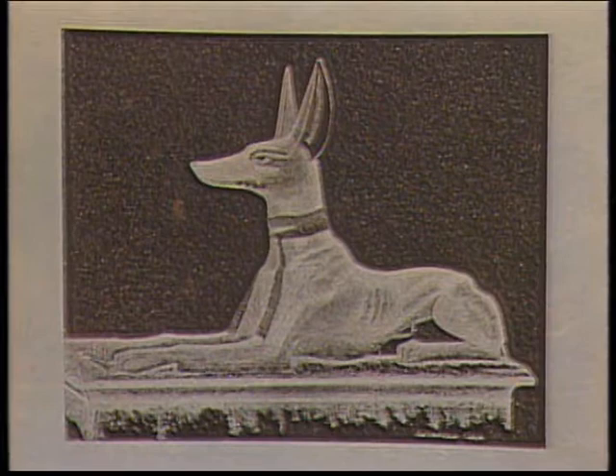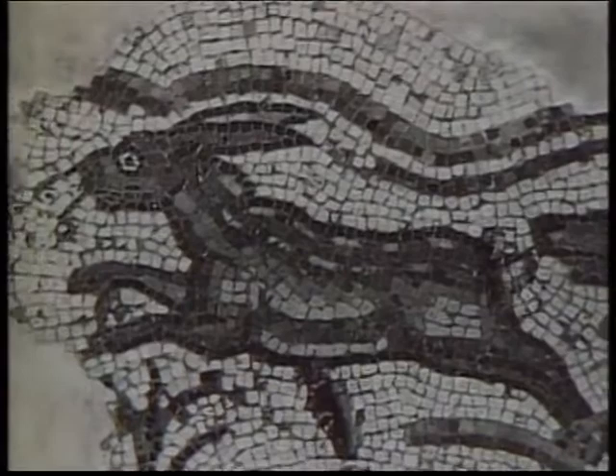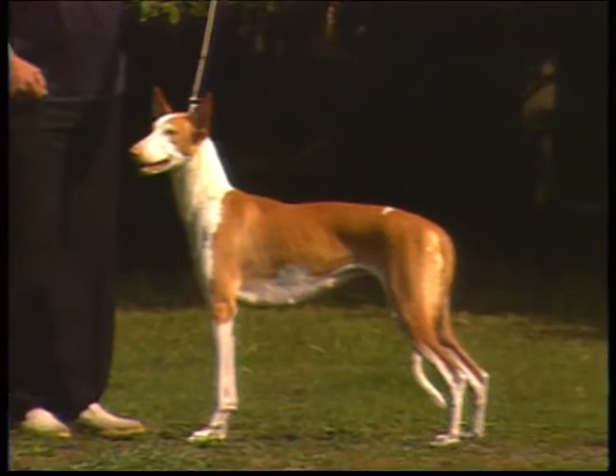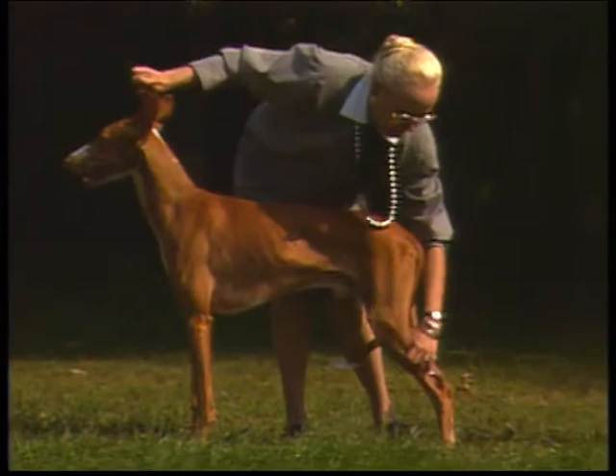The Ibizan Hound traveled with Phoenician traders throughout the Mediterranean. But it was on the island of Ibiza that the breed became permanently established, with its primary function there to hunt rabbits. The first Ibizans arrived in the United States in the mid-1950s and the breed gained American Kennel Club recognition as of January 1979. You'll be seeing many Ibizan Hounds during this presentation — some are outstanding examples of the breed, others are less so, but all will help your understanding of the Ibizan Hound.